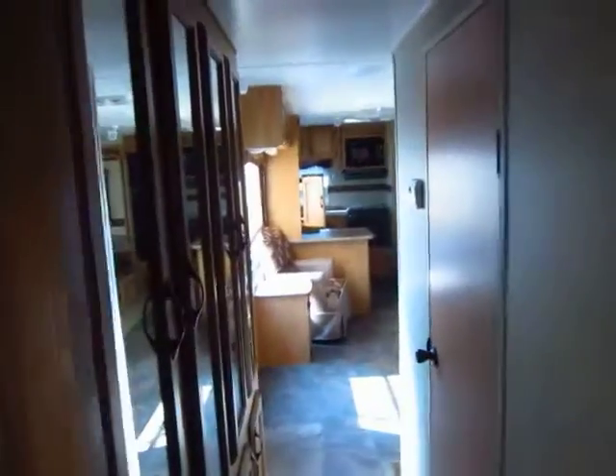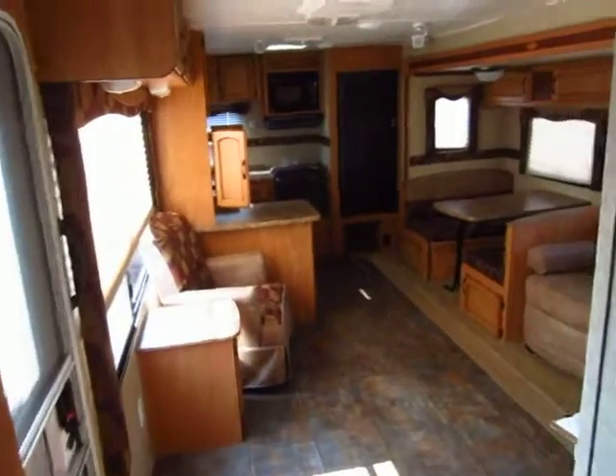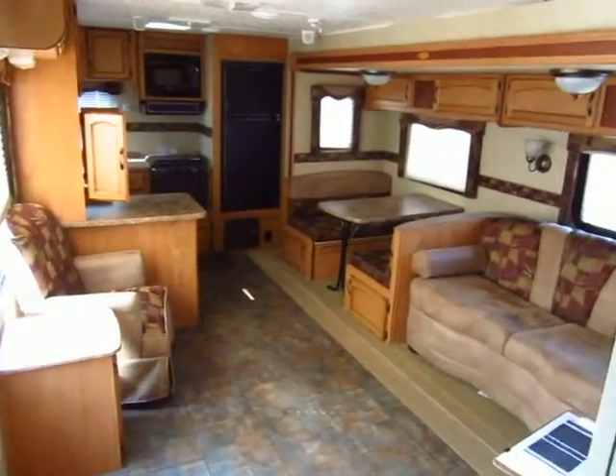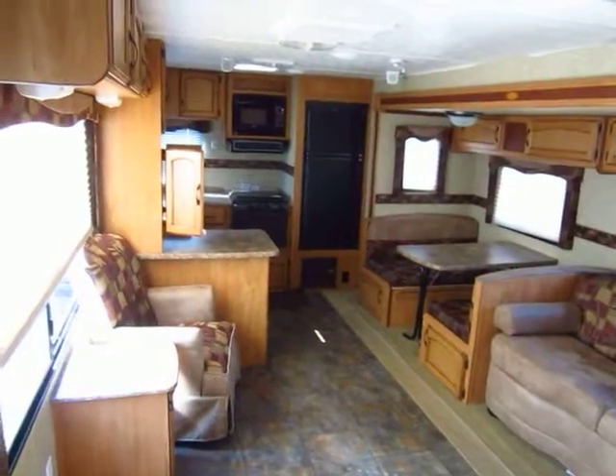Give us a call. We have some awesome financing options available on trailers like this, and we'll take just about anything on trade. Give us a call at 800-256-5196. Hale Auto and RV of Coldwater, Michigan.